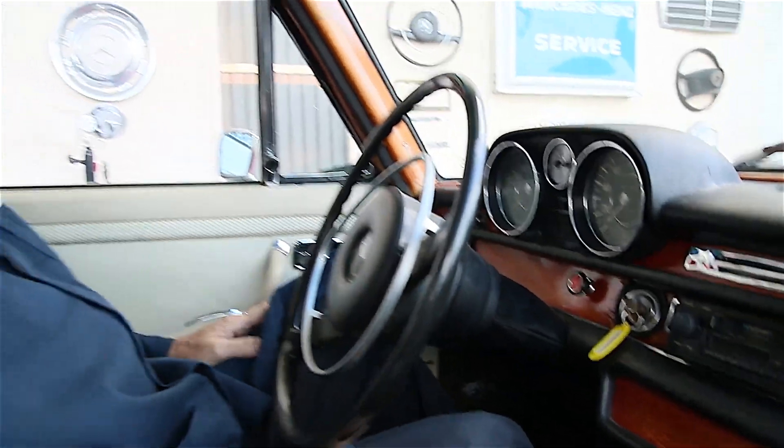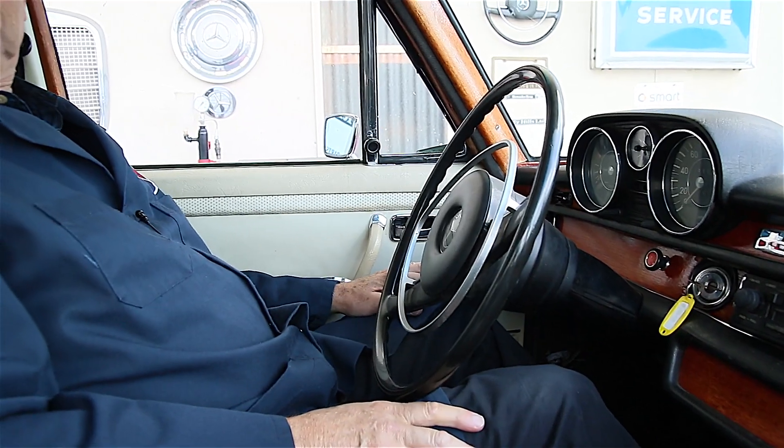Alright, welcome to my 1968 W108 280 SEL. We've just gotten this baby running after sitting for over 10 years and you can't believe how sweet this engine sounds. This is a six-cylinder overhead cam fuel injected engine, but this car is very unique — look right down here.